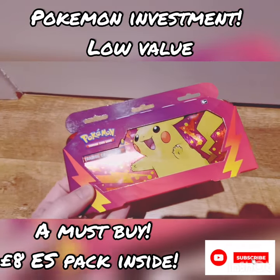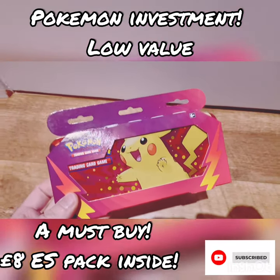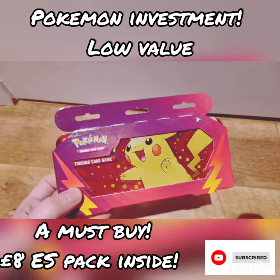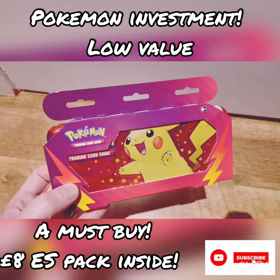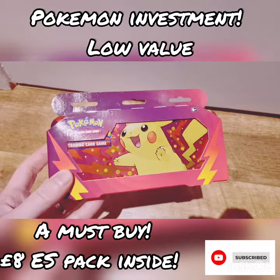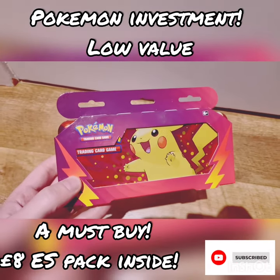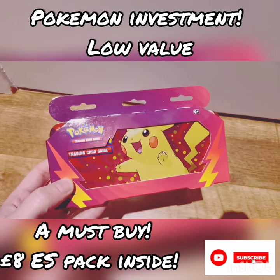Considering how much I got it for, it's obviously a low-level Pokemon investment and I'm going to collect a lot of these. I think over a long period of time these are going to be good little pickups, especially with those Evolving Skies booster packs inside. It's definitely one of those products that doesn't look so amazing now but could be pretty cool in the long run.